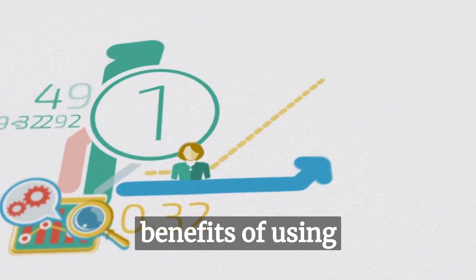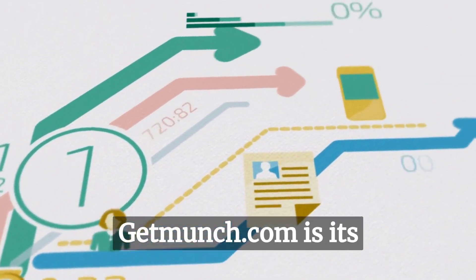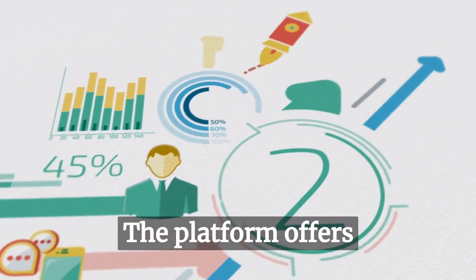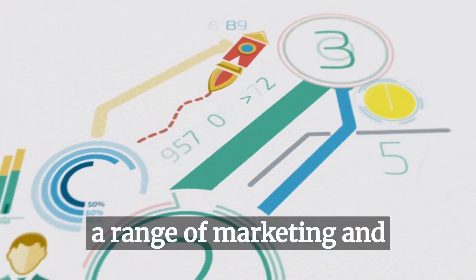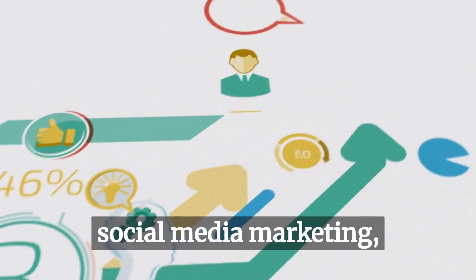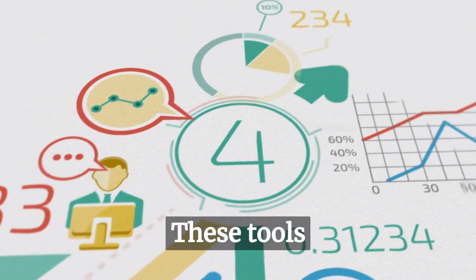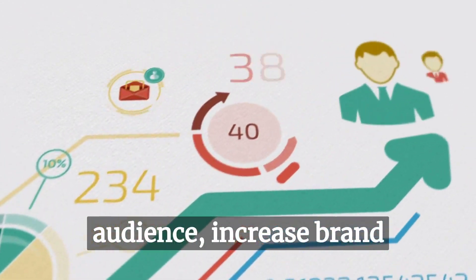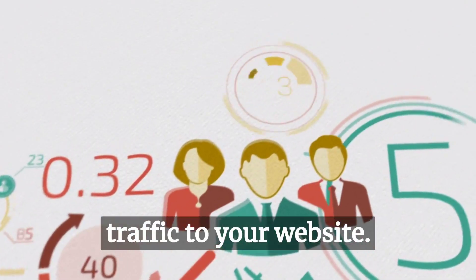One of the most significant benefits of using GetMunch.com is its ability to help you with marketing and advertising. The platform offers a range of marketing and advertising tools, such as email marketing, social media marketing, and search engine optimization. These tools can help you reach a wider audience, increase brand awareness, and drive more traffic to your website.